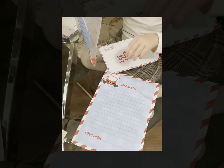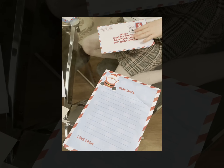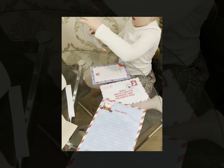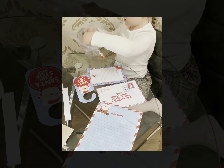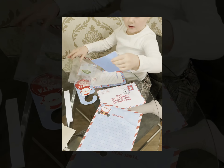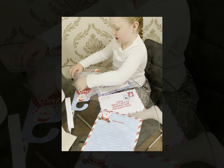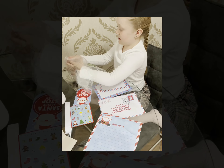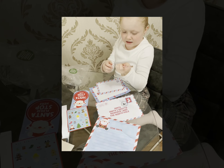So I have a Santa list with an envelope, I have this thank you letter, here's the door hanger, here's the envelope for the thank you note, here's the sticker sheet, and here's the pencil with the eraser.